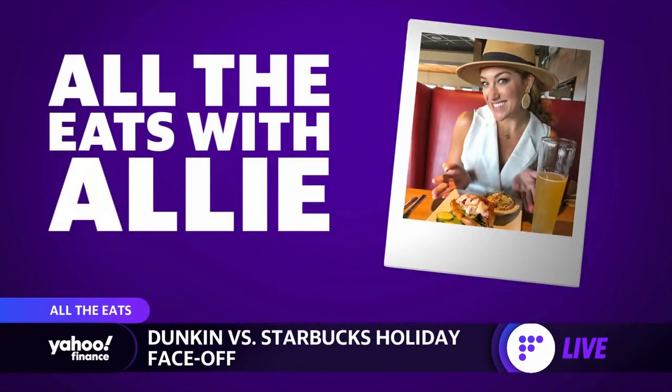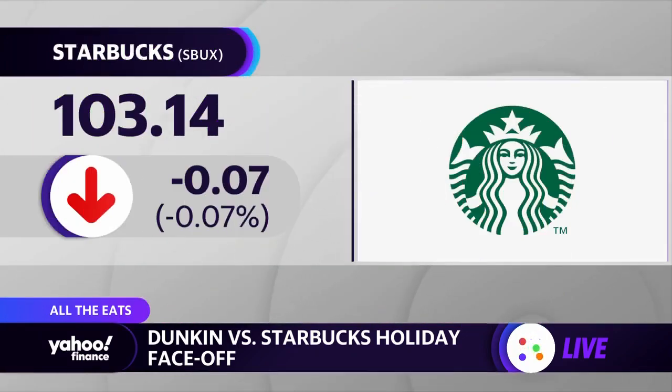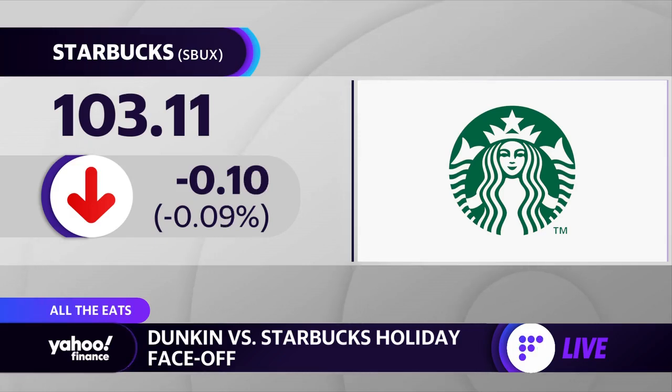Allie Canal is going to taste test some of the holiday coffee drinks from Starbucks and Dunkin Donuts. Lots of caffeine going on there, Allie. Lots of caffeine. And you know, you think of coffee, you automatically think of Dunkin and Starbucks, and it's the holiday season, so why not?